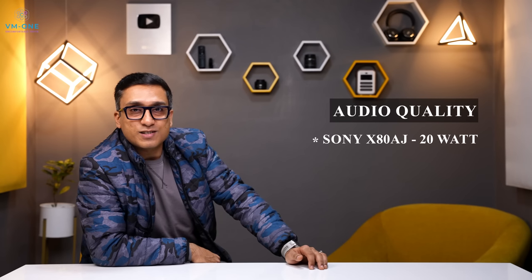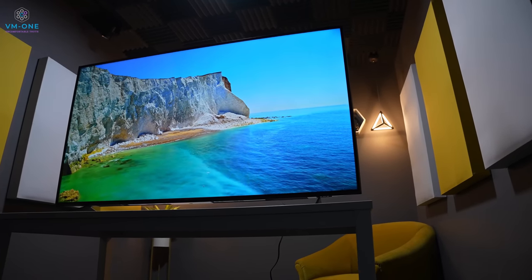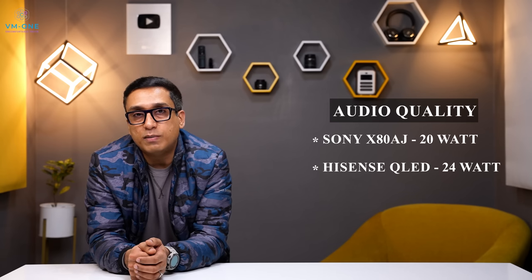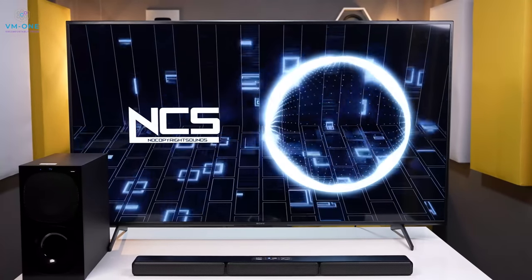For audio, Sony TV has 20 watts while Hisense has 24 watts. Interestingly, Sony's 20-watt speakers sound awesome, while Hisense's 24 watts is just okay. For a very good cinematic experience, you will need an external soundbar regardless of which TV you choose. If you want good audio quality along with good picture quality, factor in the connectivity options for your soundbar as well.